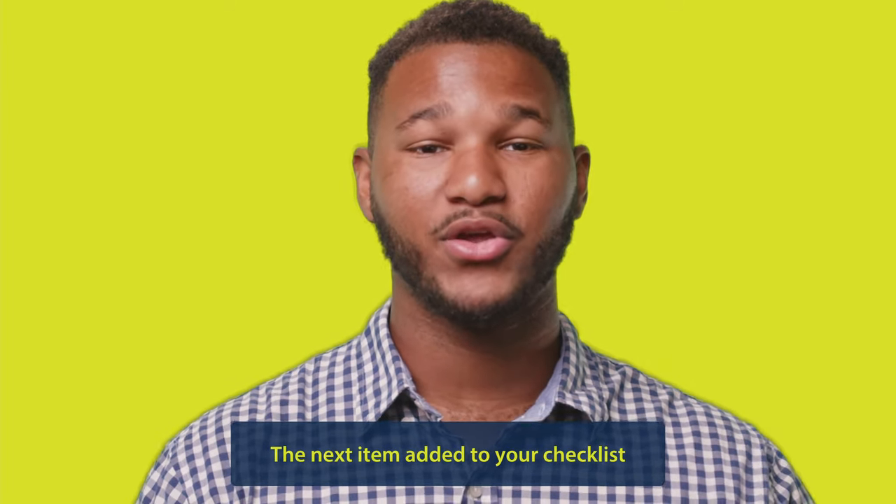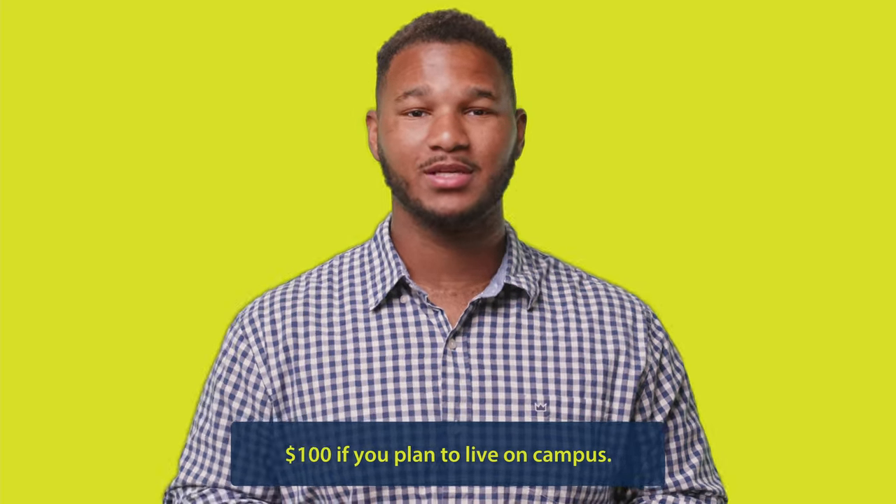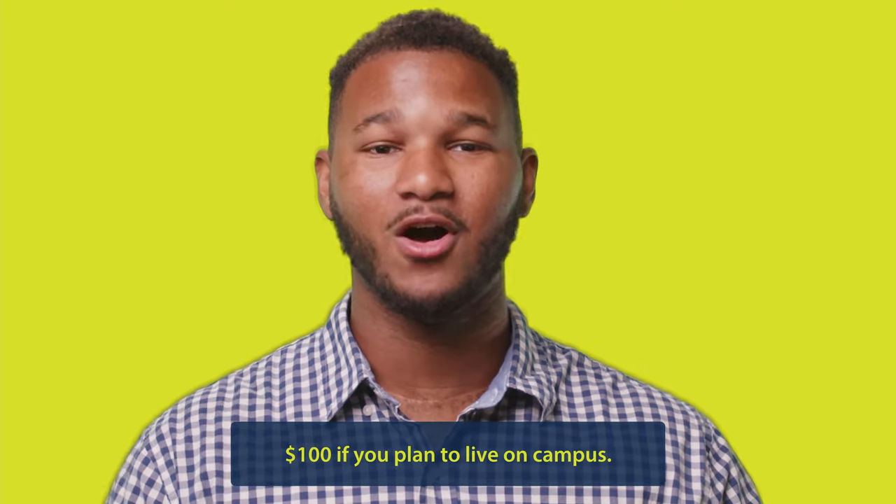The next item added to your checklist will be to put down a deposit: $50 if you plan to live off campus, $100 if you plan to live on campus.